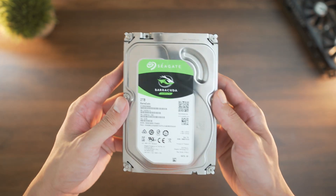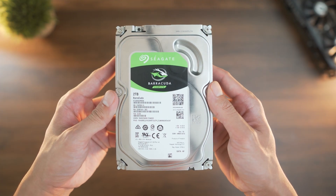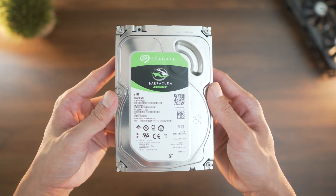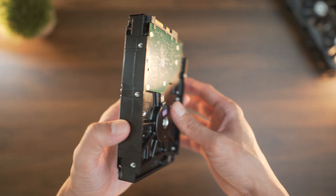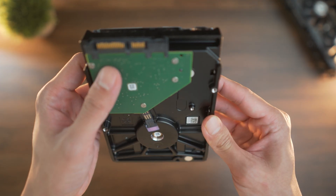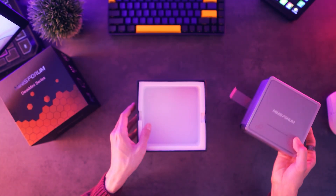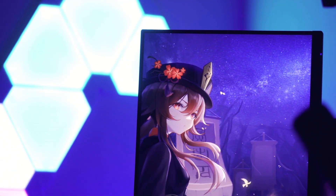First up is a Seagate 2TB Barracuda hard drive. This is a traditional spinning disk drive that stores data on magnetic platters. The big advantage here is the capacity — you get tons of space at one of the lowest costs per gigabyte compared to any other storage type. This is considered a cold storage drive, which basically means it's where I keep files I don't need instant access to, like completed project renders and media archives. It's not really meant for active editing or running applications, but more like a vault where I can just store files for safekeeping.